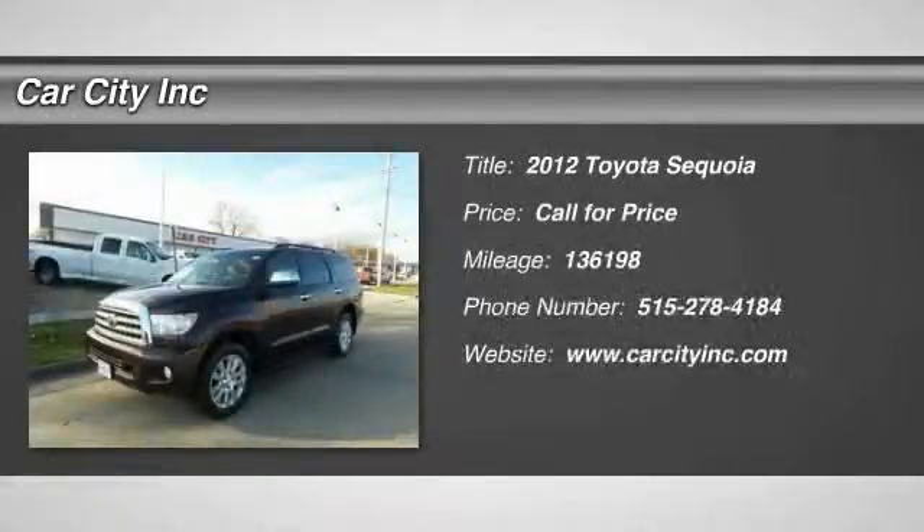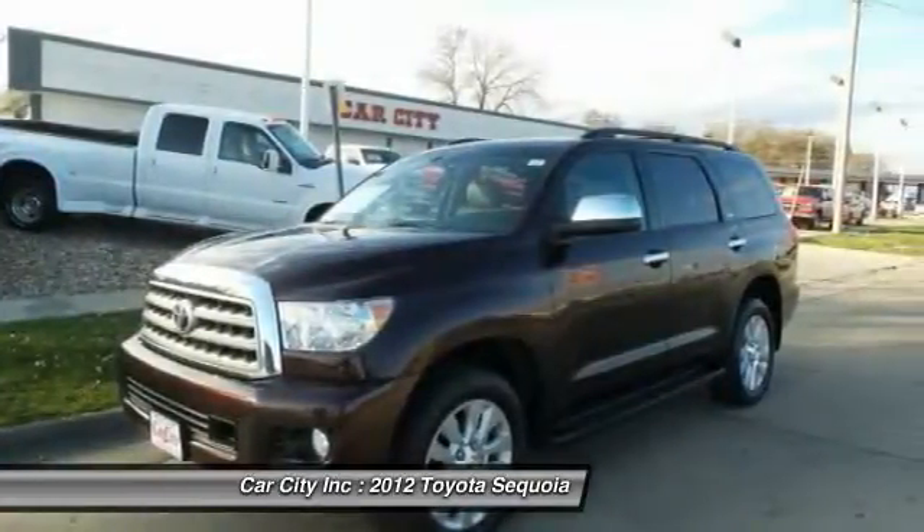The 2012 Toyota Sequoia. Sequoia is perfect for any adventure, offering spacious comfort and style for up to eight passengers.